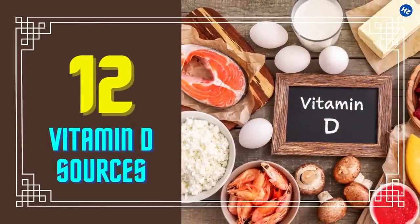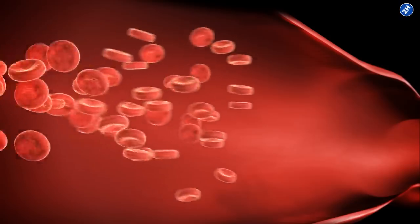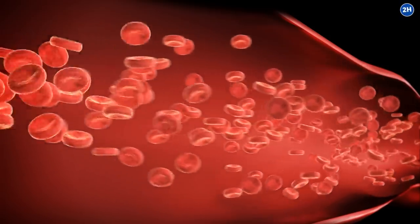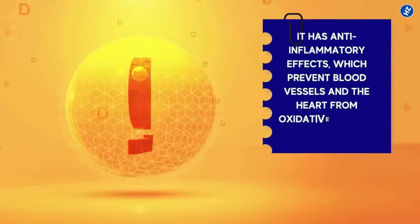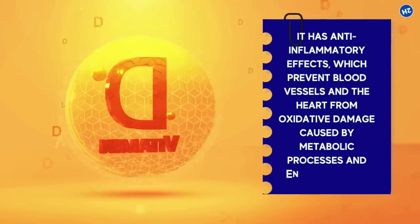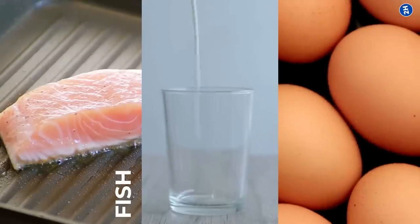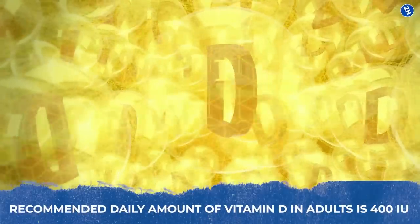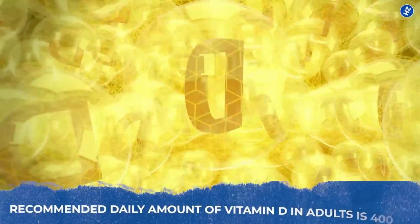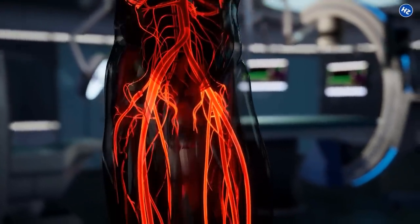Number 12: Vitamin D Sources. Vitamin D supports the vascular system by keeping arteries healthy and maintaining smooth blood flow. It has anti-inflammatory effects, which prevent blood vessels and the heart from oxidative damage caused by metabolic processes and environmental pollutants. Fish, milk, and eggs contain some vitamin D, but the primary source is sunlight. The recommended daily amount of vitamin D in adults is 400 IU, and sufficient amounts ensure better blood circulation to the legs.